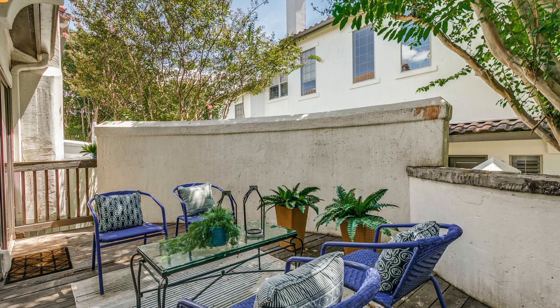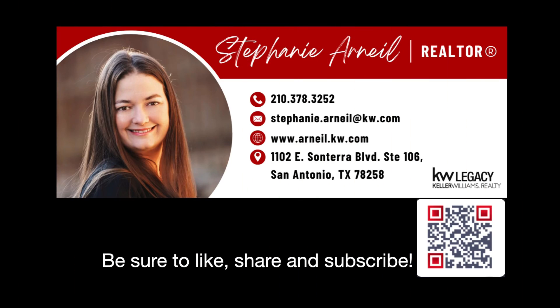Comment below and let me know your thoughts — let me know when you want to go see this one in person, because I'm in love and want to take you to go see it. As always, I'm Stephanie Arneal, your favorite San Antonio realtor. Thanks for coming along with me and I'll see you on the next one.